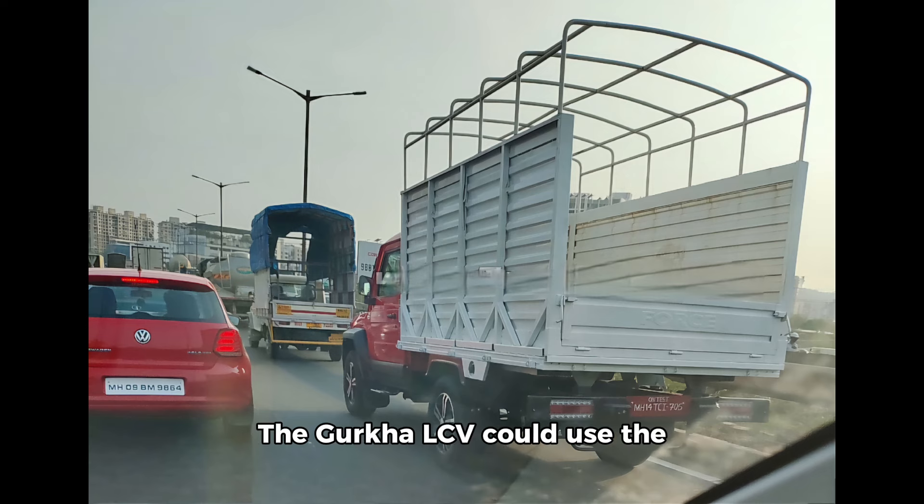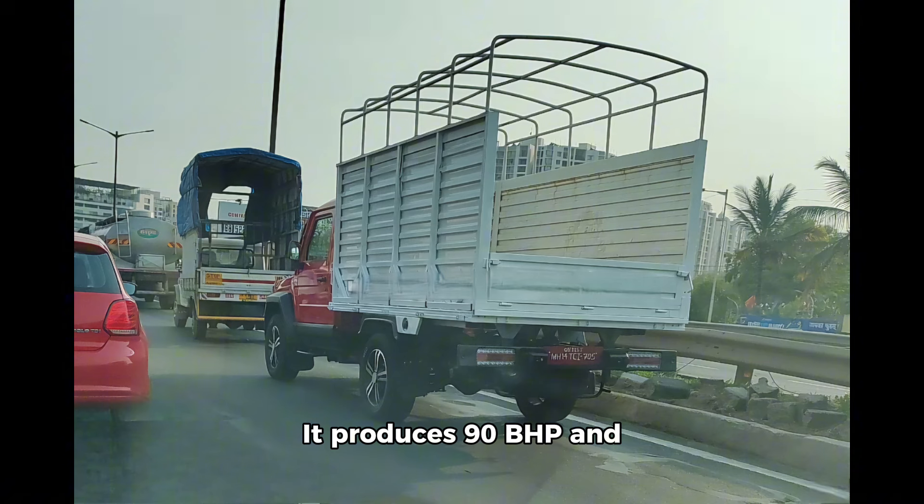The Gurkha LCV could use the same 2.6-liter diesel engine as the standard Gurkha. It produces 90bhp and 250Nm and is paired with a five-speed manual transmission and an all-wheel-drive system. Given the off-road capabilities of the Gurkha, the LCV version would be ideal for last-mile deliveries in remote areas where the road infrastructure hasn't developed yet.